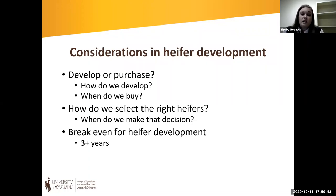The first question is: are we developing or purchasing heifers? Are we going to retain heifers from our own herd? This allows producers more control over the genetics of the animal as well as the pre- and post-weaning development, which can be influential in their longevity. If we're purchasing heifers, this may be a good option for producers who don't have the pasture or resources to retain heifers, or for those in a terminal sire situation who want to purchase heifers with more maternal characteristics.